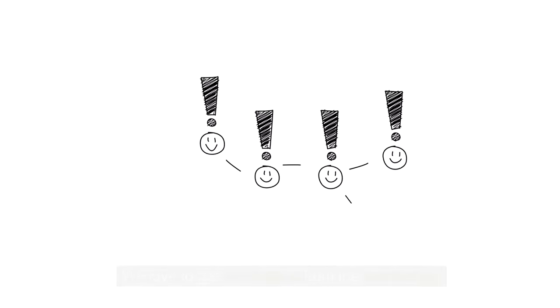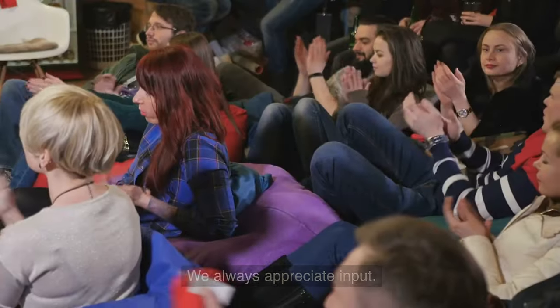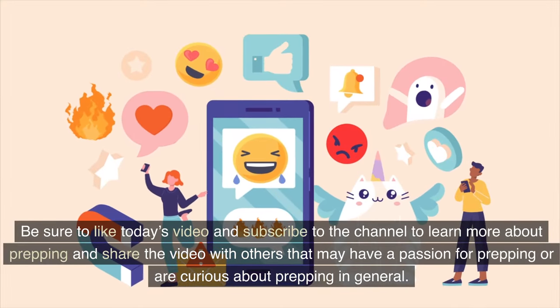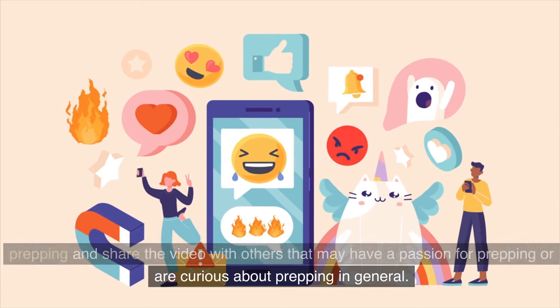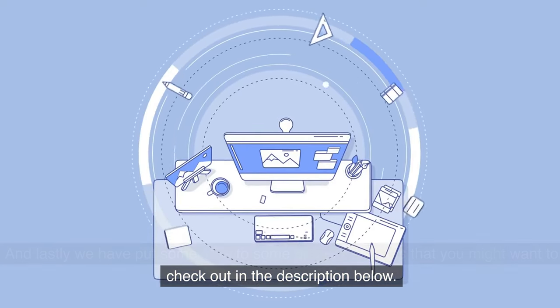We love to get video ideas from the community, and let us know what you think of today's video as well — we always appreciate input. Be sure to like today's video and subscribe to the channel to learn more about prepping, and share the video with others that may have a passion for prepping or are curious about prepping in general. Lastly, we have put some links to some prepper supplies that you might want to check out in the description below.